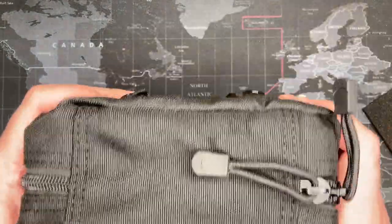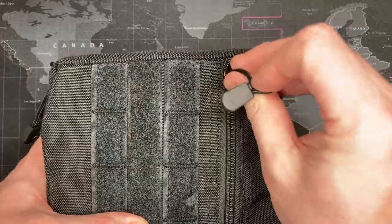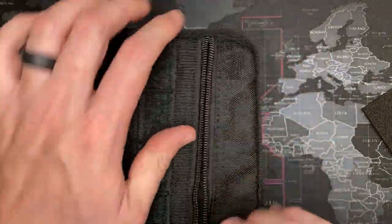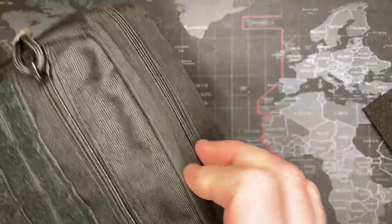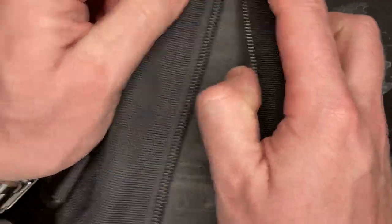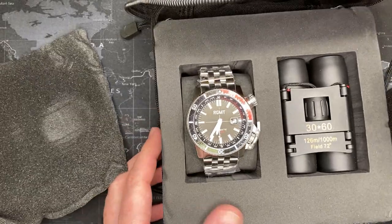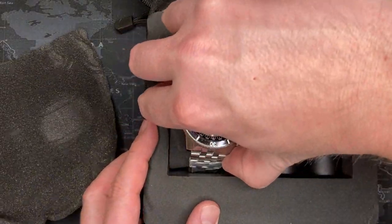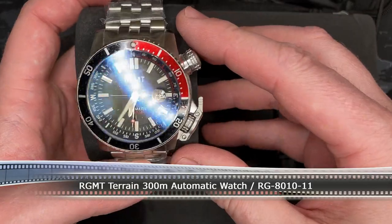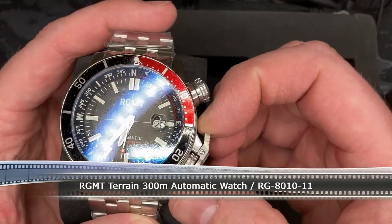I think the theme with RGMT is that they try to make their watches military themed. Oh gosh — what is this? This thing's huge! Oh my gosh, look at that — it even comes with binoculars, how cool is that! God, this thing is a beast. This thing is heavy, heavy, heavy. Alright, let's watch this video I've compiled about the brand.